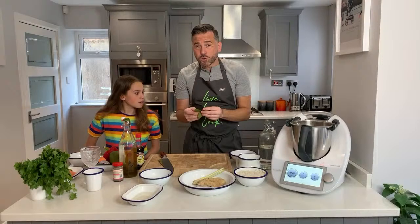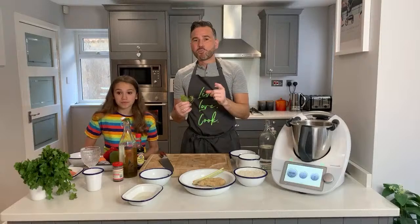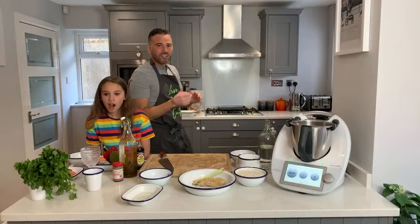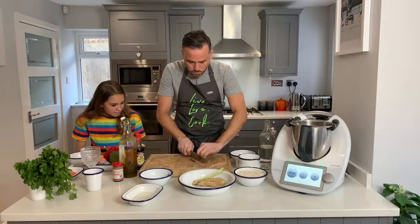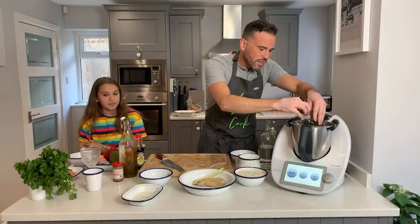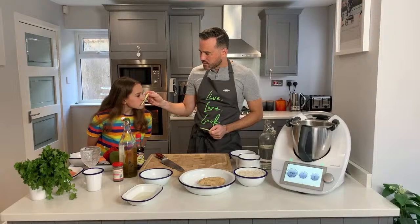We've got our kaffir lime leaves. If you take a trip to your local Asian supermarket, you'll find a big bag for about a pound. You might think you'll never use them all, but pop them in the freezer and they literally defrost in seconds - they'll last so long. These have a beautiful zesty flavor. I'm just going to roughly chop these down. If you can't find kaffir lime leaves, just use lime zest - it adds the same beautiful fragrant citrus flavor.